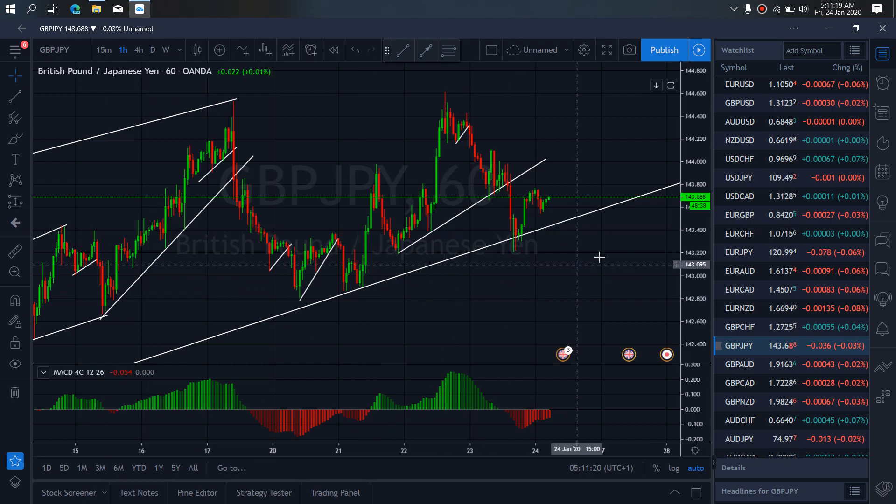If we zoom to the 1-hour time frame on Pound Yen, you see at present it is correcting this climb. So we want to watch it climb back towards this trend line today before we see if it will reverse back for us to set it up to the downside.